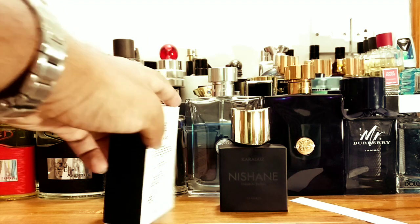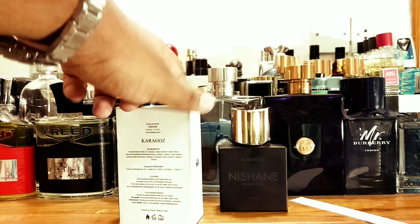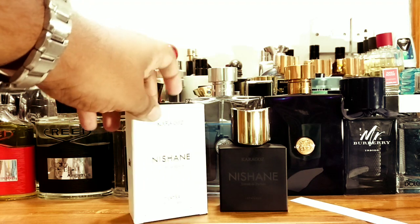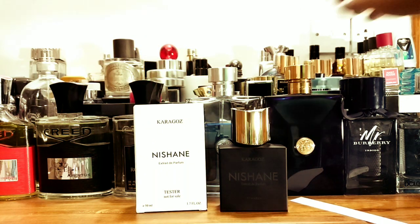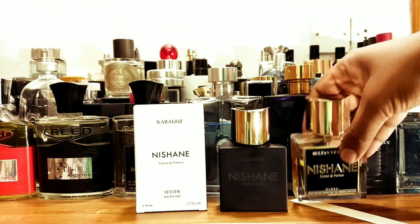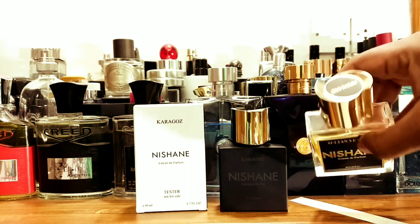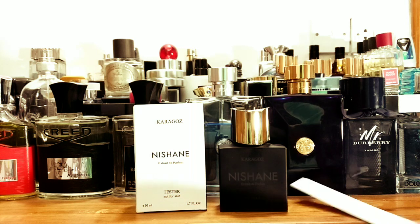It comes with this kind of box — it says the name of the perfume, it's an Extrait de Parfum, 50 ml. The box mentions the ingredients on the side. It's like a horseman-style box. The bottle is pretty much the same as my Sultan Vetiver — same bottle size, same heavy cap, very good quality. The bottles and sprayers are amazing on these.